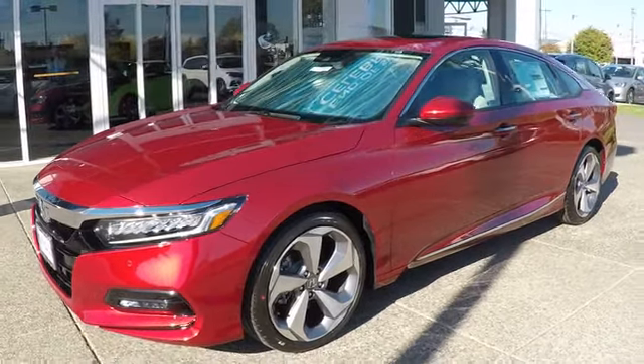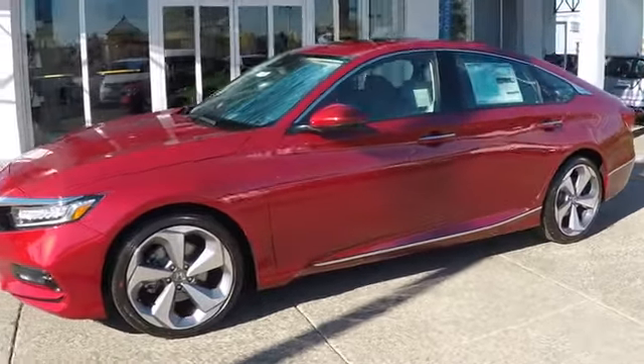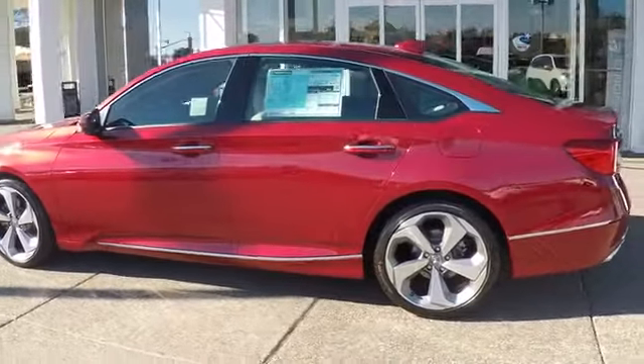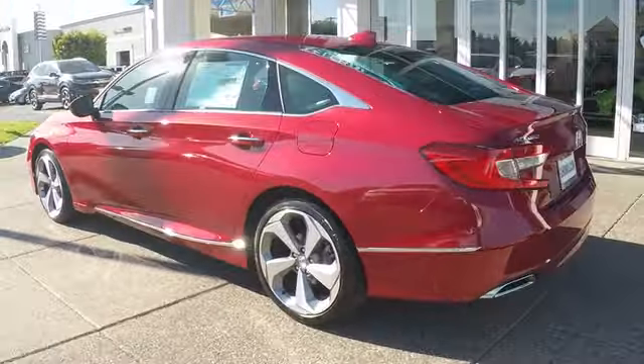The 2018 Honda Accord. Ingeniously simple, yet overflowing with luxury and technological creativity. All that and more in the Accord.